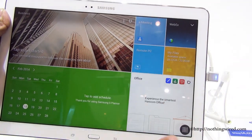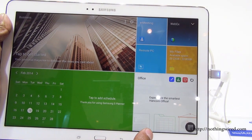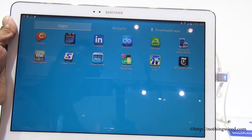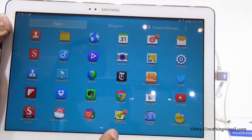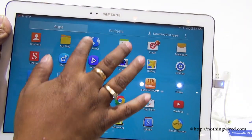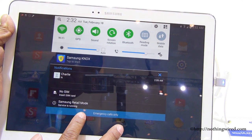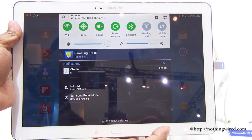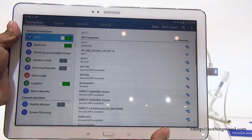You also have the main app menus complete with many productivity apps — you can see WebEx, E-Meetings settings, and regular consumer apps too. There's a notification bar, and overall it has a different look and feel compared to what we saw on the Note 3.